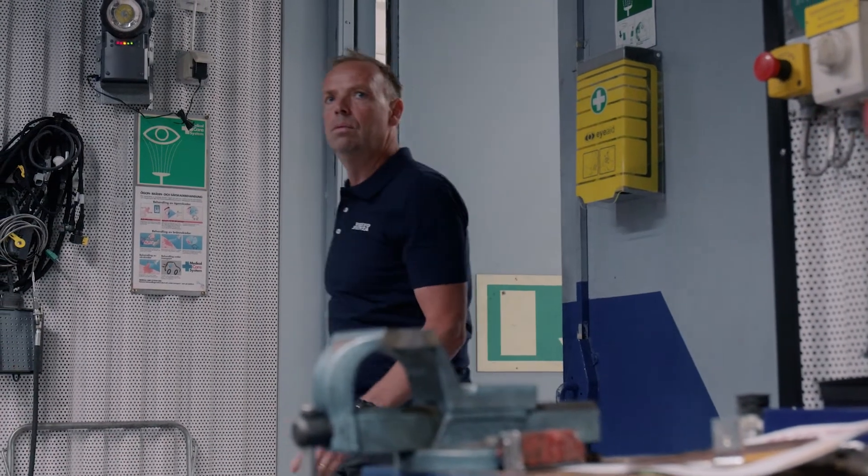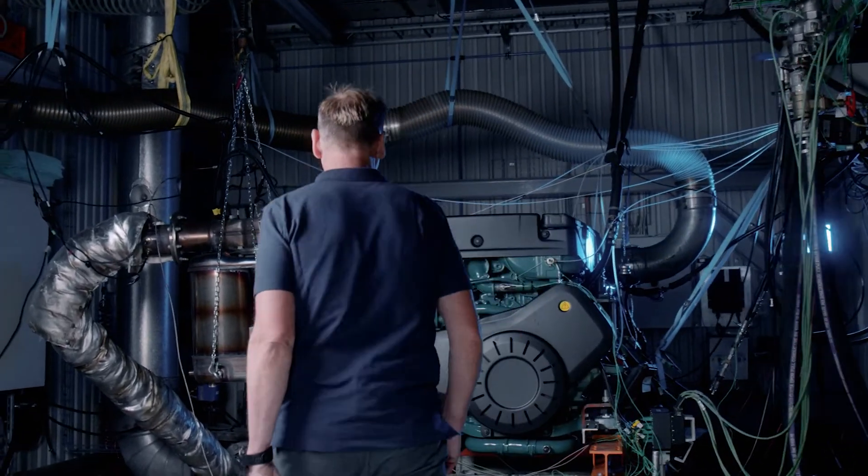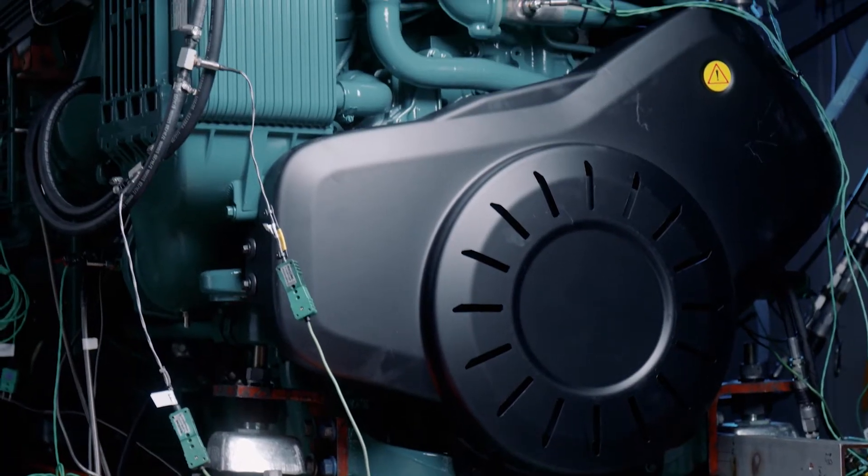We have developed a new IMO3 system together with our IPS package that will cope with the new IMO3 rules for yachts.